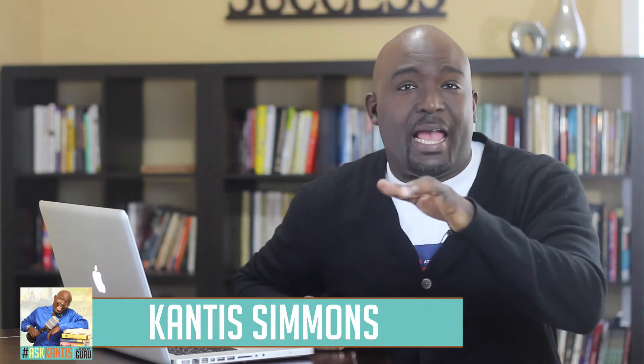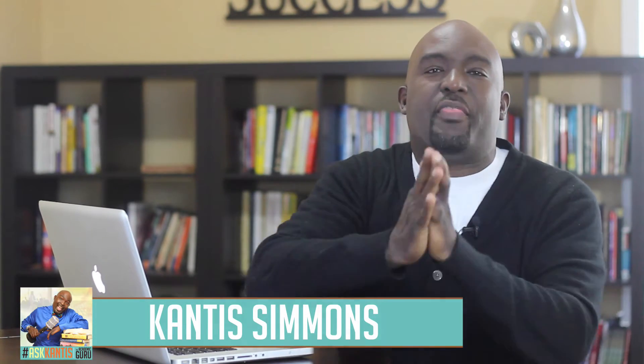Hey, what's up? I'm Cantus Simmons, the academic guru, and welcome to another episode of Ask Cantus. This is my video platform where I help answer the questions of anyone who's interested in academic success, life success, and school success.